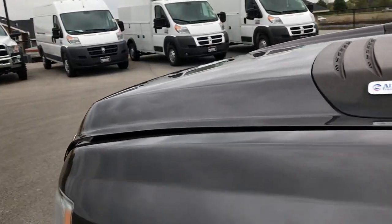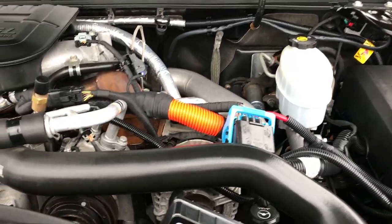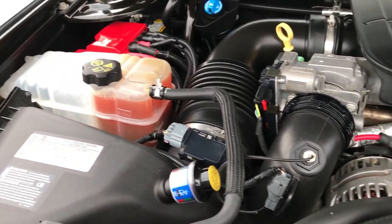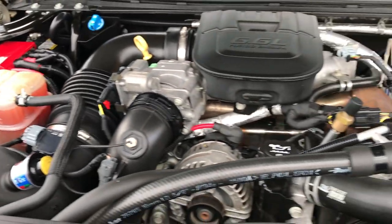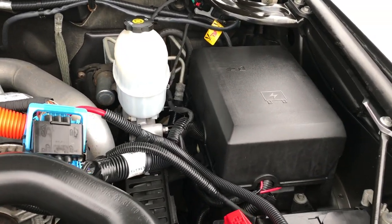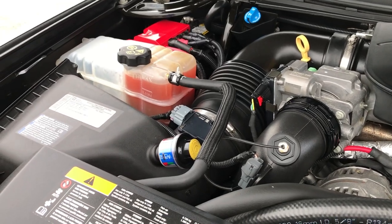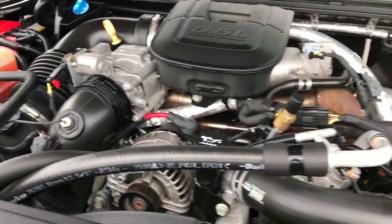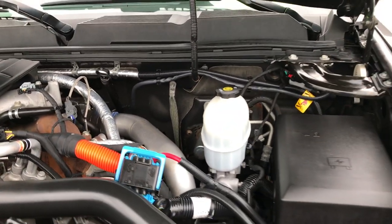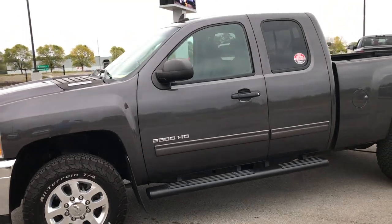Take a quick look under the hood. It has the 6.6 liter Duramax diesel LML motor, which gives you 397 horsepower. The engine bay is very clean and runs very smooth. This truck has been fully safetied and inspected by our service shop. It has a fresh oil and filter change, all the fluids have been checked and topped off, and this truck is 100% ready to go.